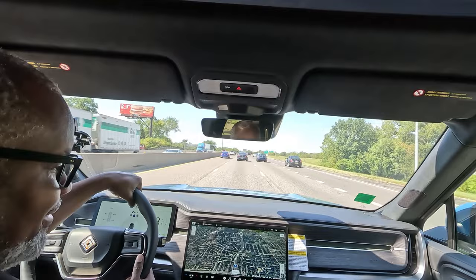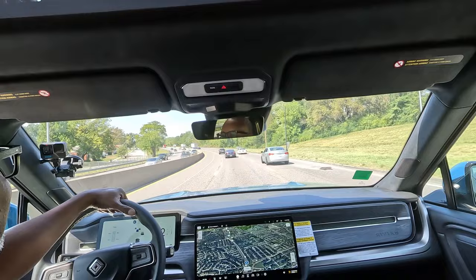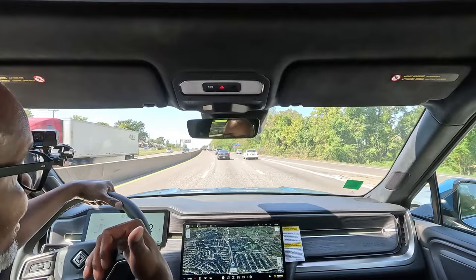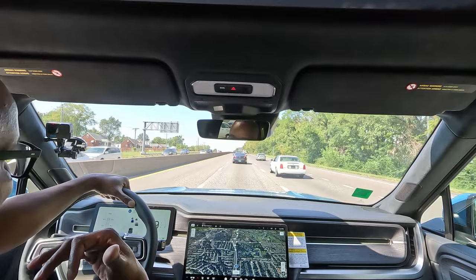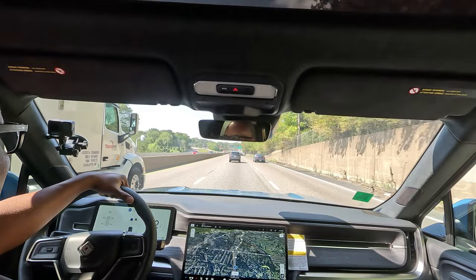I am test driving the blue Rivian with the all-terrain 20-inch tires. This thing drives pretty well — I thought it'd be a rougher, louder ride with these all-terrain tires, but it's not. This is just as quiet as my vehicle with the 22-inch sport tires. This thing is a nice road tripper. I really like the dark interior — it looks really nice. My wife really liked it too. We did look at some R1Ss and she saw the Forest Edge interior and said if she gets an R1S, she's going to get the Forest Edge interior because that was her favorite color after seeing it in person.